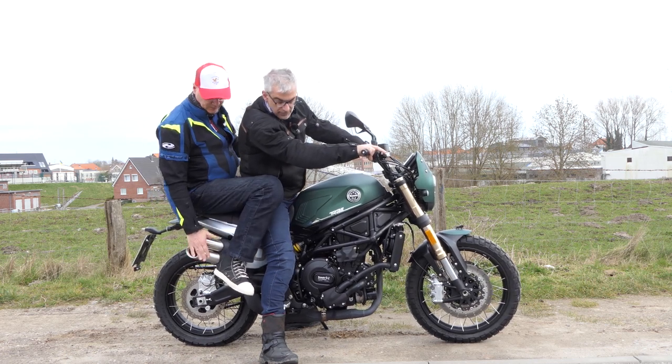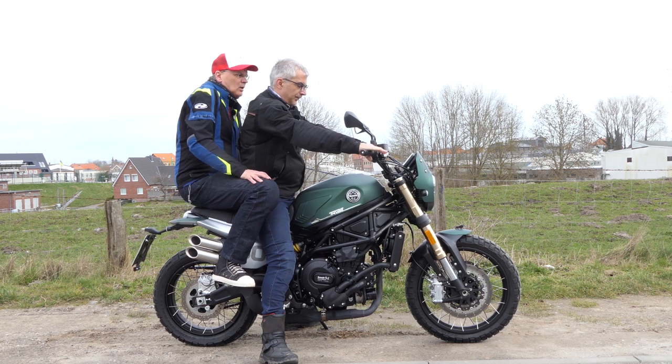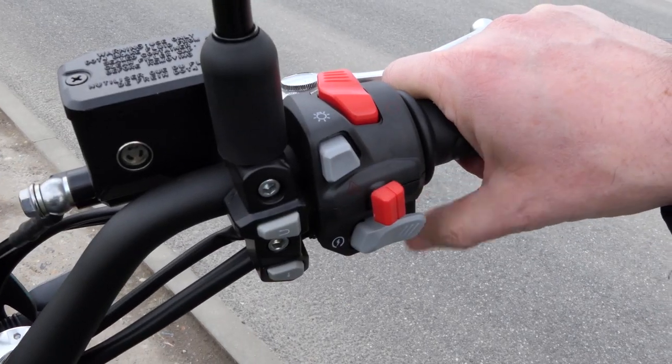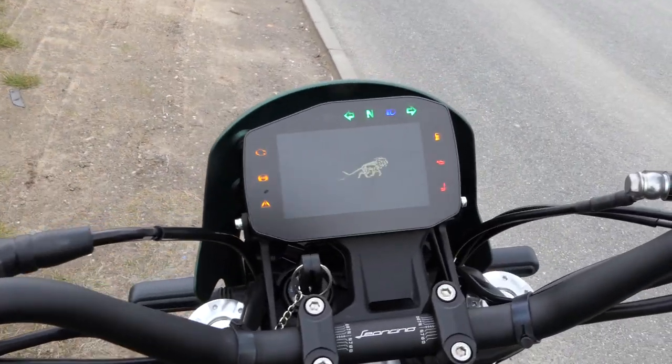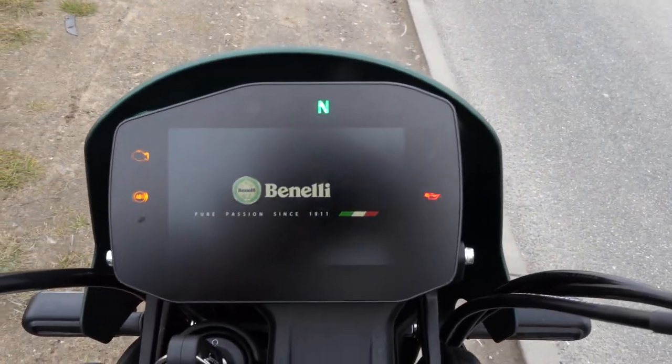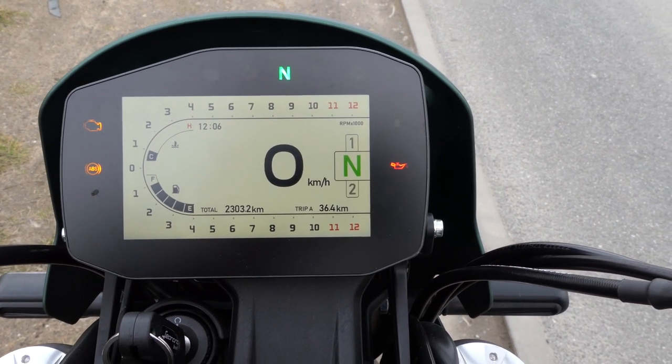Scramblers in this performance class for less than 9,000 euros are rare. Benelli makes it possible because the bikes are made in China. However, the development and design still come from Pesaro, where about 70 Benelli employees, among others in the Centro-Style Benelli, ensure that these bikes actually look like Italy.